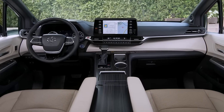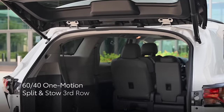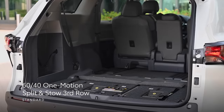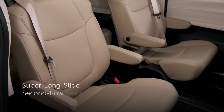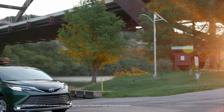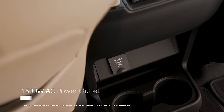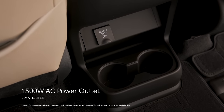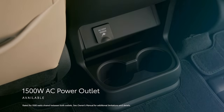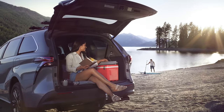Sienna's exceptional versatility makes it incredibly practical. The standard 60-40 one-motion split-and-stow third-row seats and available super-long slide second-row seats allow drivers to better configure the interior based on their cargo and passenger needs. The available 1500-watt inverter takes convenience to new heights, allowing owners to plug in while disconnecting during outings away from society.